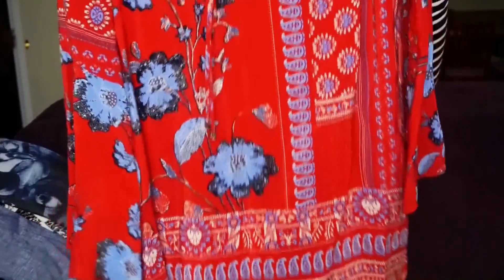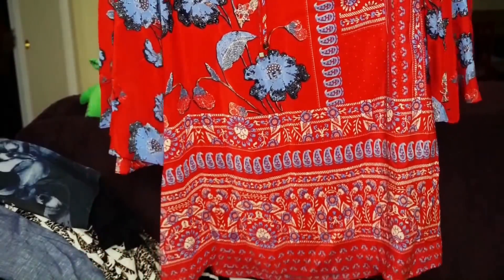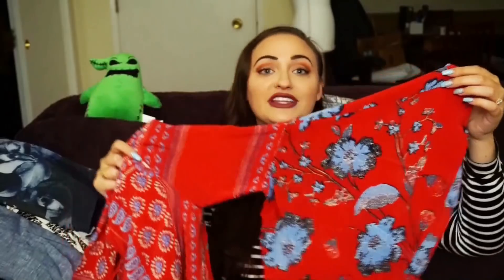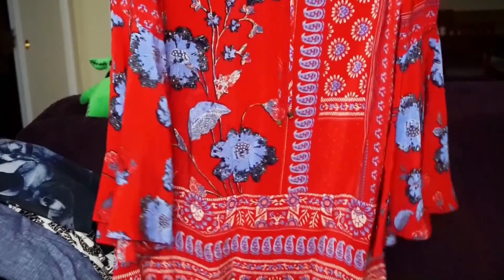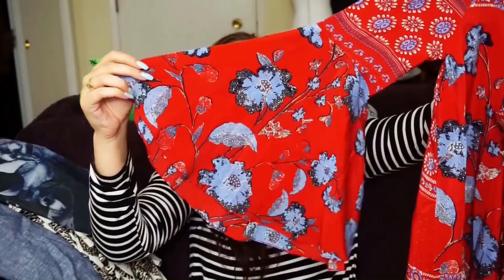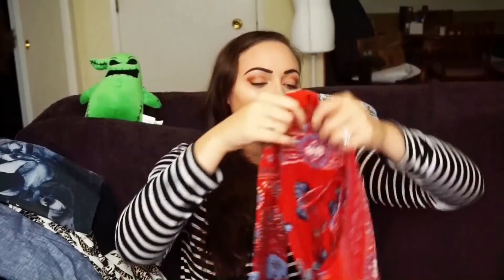The final item I got in this haul is this Anthropologie Vanessa Virginia dress. I found one, and it is beautiful. It's a shift dress — gorgeous, it's red. Look at these sleeves! I hope I can find a model or stock photo for this, because these sleeves are magical. I would wear this anywhere and everywhere. It is so beautiful — they could just fly away by themselves.